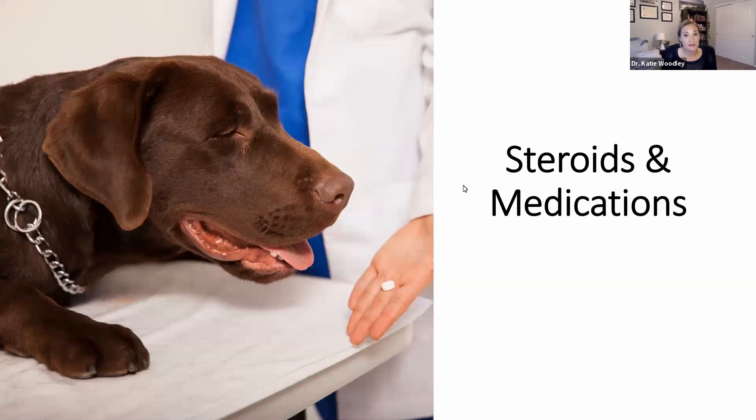Dewormers also cause dysbiosis. Flea and tick preventatives are pesticides, so they are going to affect gut health. We need to be looking at the pros and cons — does my pet need these medications? There is a time and a place for them. However, with flea and tick preventatives, make sure you truly need it or try the more natural alternatives first. And of course, antibiotics — the number one cause of dysbiosis. They are being overused in the veterinary and human industries. We're seeing antibiotic resistance, also coming from glyphosate. Seventy percent of our water is contaminated with glyphosate, which is an antibiotic and an herbicide. They wipe out everything — good and bad bacteria. We need to be more cognizant of what is going into our pets' bodies and what's in our environment.